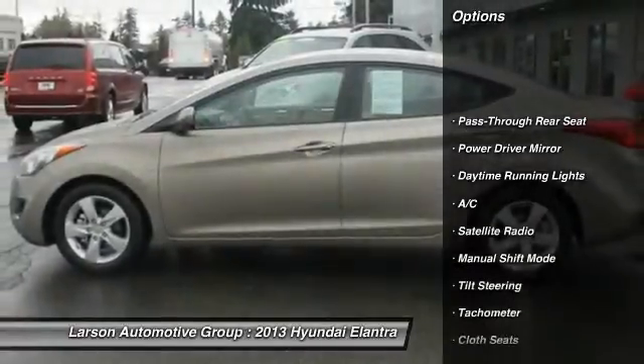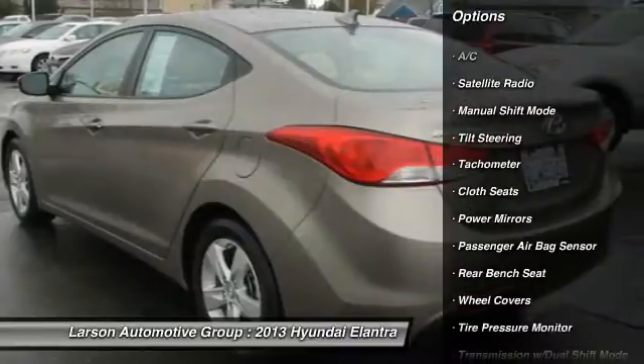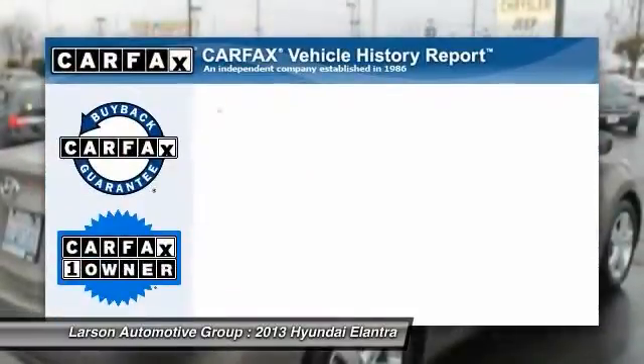Stability control, traction control, anti-lock braking system, four-wheel ABS, air conditioning, driver airbag, power steering, adjustable steering wheel, alloy wheels, aluminum wheels.